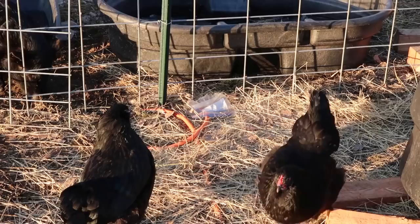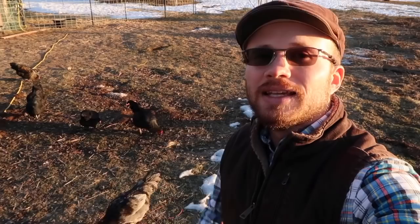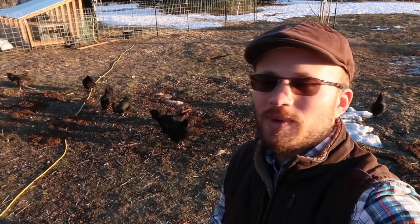What the chickens are doing is they're flying over the cattle panel fencing. Some people say they'll just clip their wings, but I don't really mind that they get out. They go back in the evening - they just fly back over the fence and go back in. We're not really concerned with them getting into a garden or anything this time of year, so it's really not a problem.